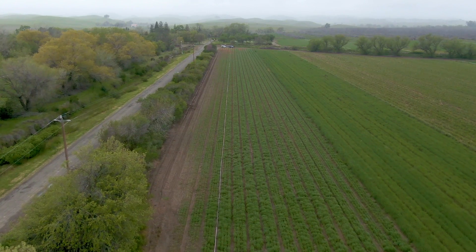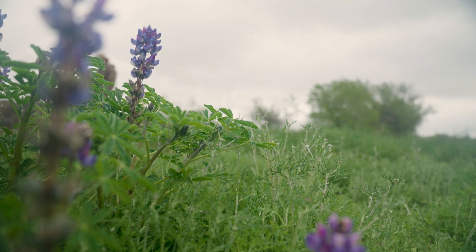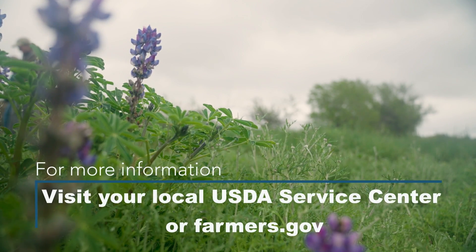These hedgerows save soil, save time, save money, and save us basic effort so we can spend more time on our crops.